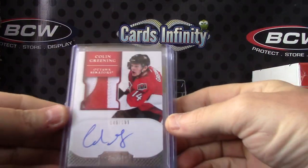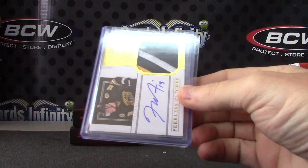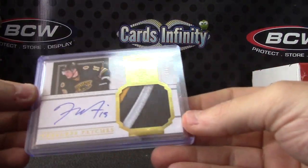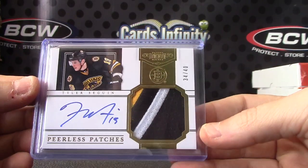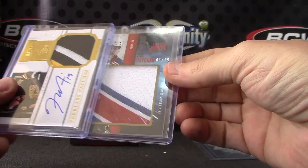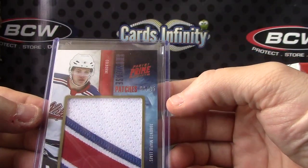1-99, Colin Greening. Patch autograph, peerless patch, numbered to 40 — Tyler Seguin. And jumbo patch prime, numbered to 15 — Joe Colborne.